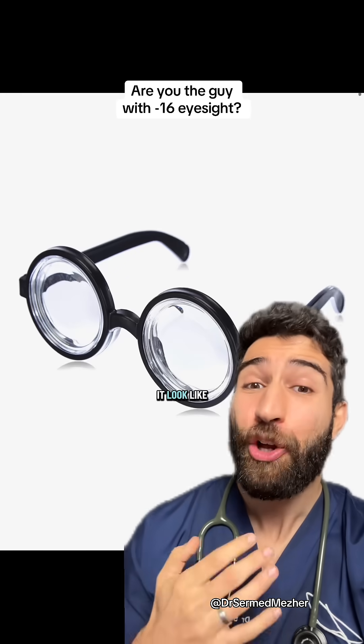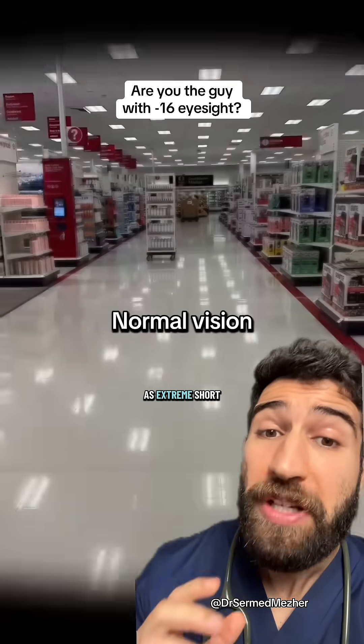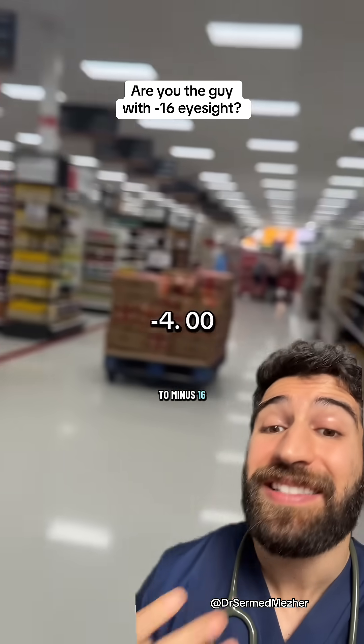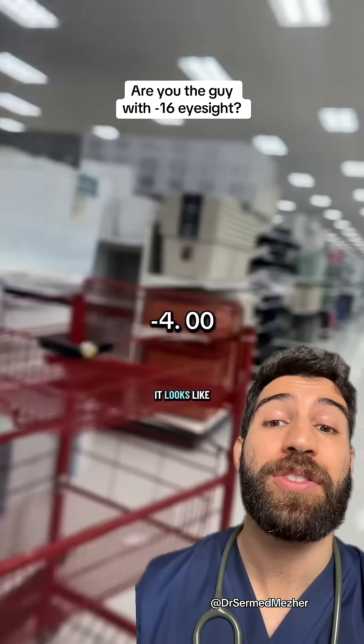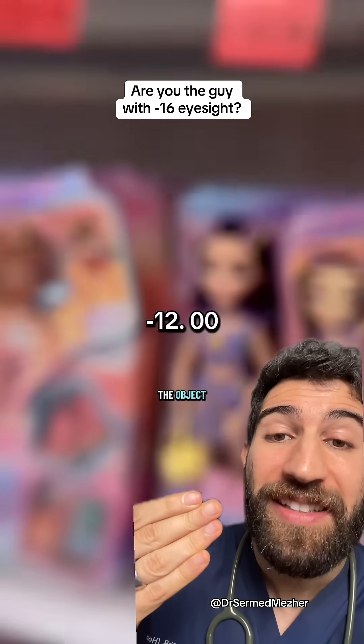What does it look like to have negative 16 eyesight? That is classed as extreme short-sightedness, to the point where this simulation doesn't even go to minus 16, but you can get a good idea of what it looks like based on the minus 12 simulation, and as they get closer to the object, it does start to become more clear.